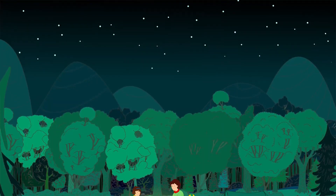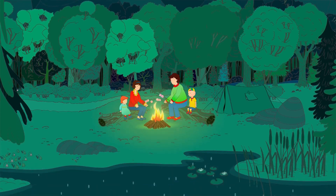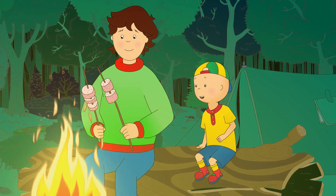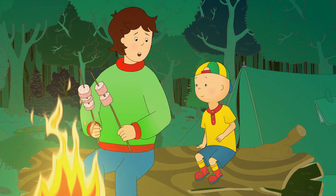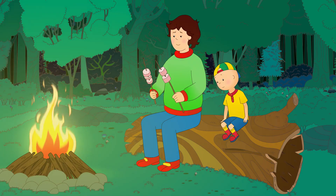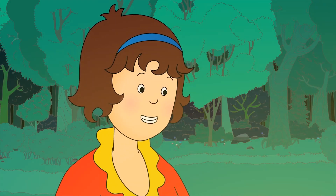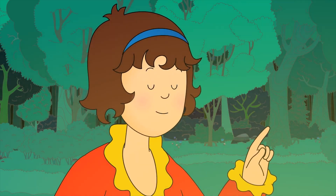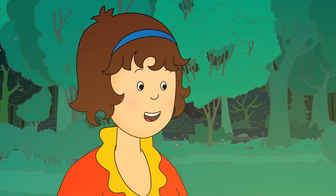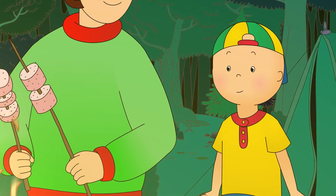Caillou was nice and warm by the campfire. Daddy was busy making them all some tasty roasted marshmallows. Are they ready yet? Not yet. The outside will turn light brown, then you know it's ready. Not so close, Caillou. We have to be careful around the campfire. Otherwise, someone might get hurt. Sorry, Mommy. I wanted to see my marshmallow.